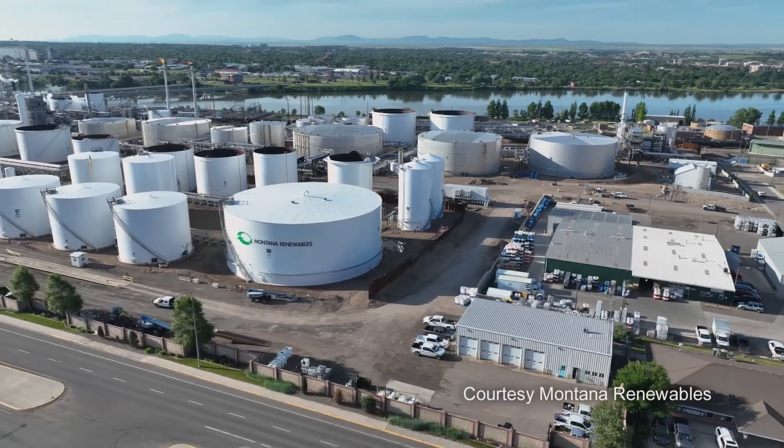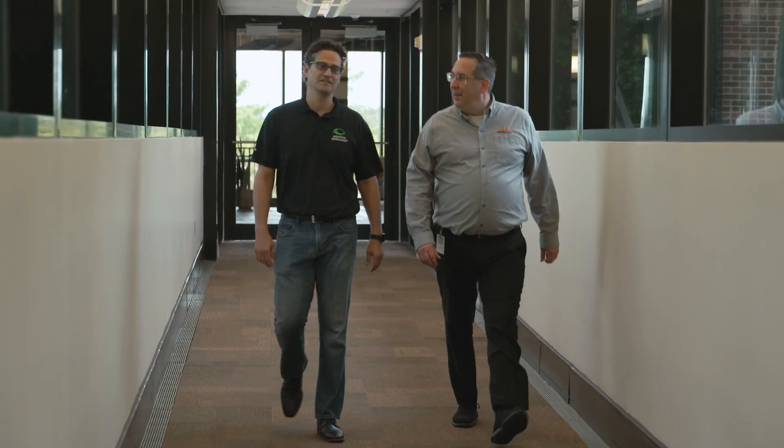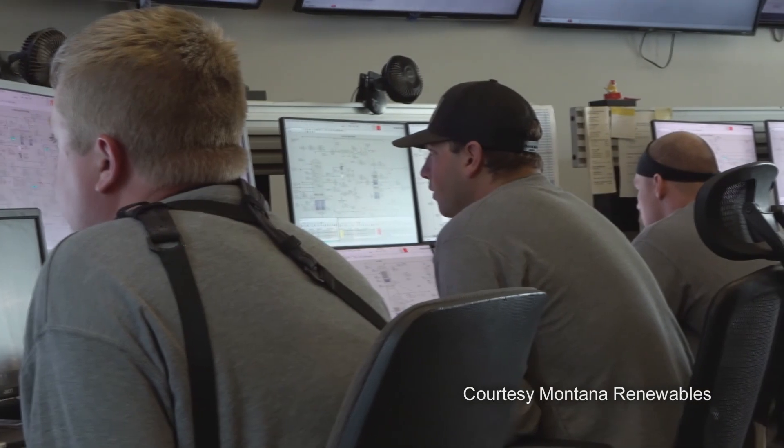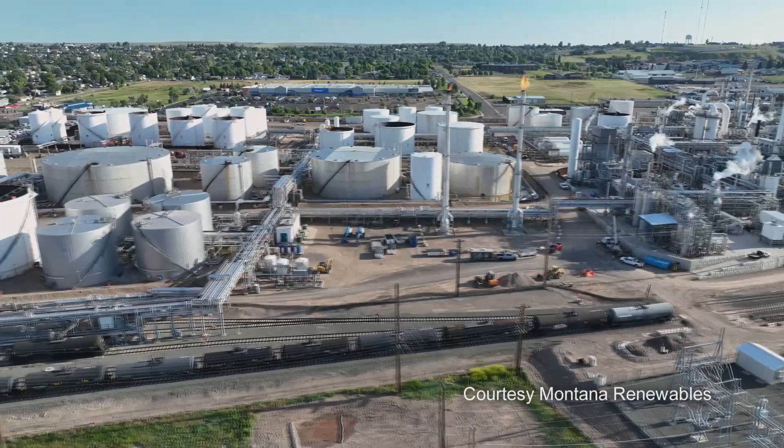The Renewable Fuels Desk at BNSF is an invaluable resource for us at Montana Renewables in support of our business. They pay particular attention to the product quality and the things that are important to us as we put our product into rail. We want to make the most product that we can. Having line of sight on the rail that's coming and going allows us to plan our operations so that we don't have disruption.